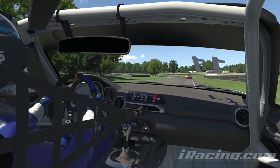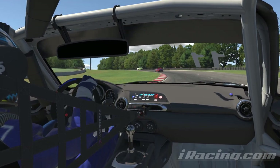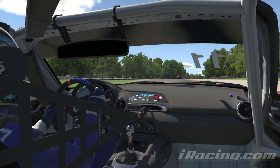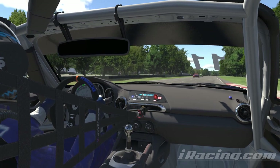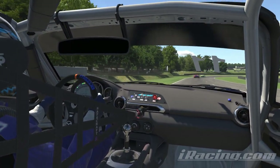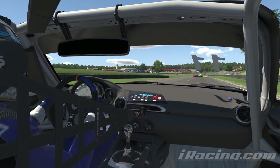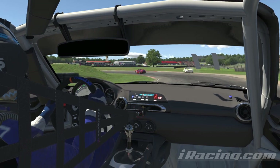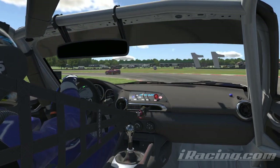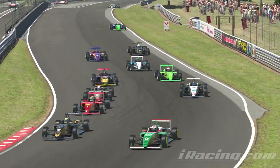For that subscription fee you get all the cars and tracks you need to participate in any of the road, oval, dirt road, or dirt oval rookie series. But like most players my aim was to get through the rookies as quickly as I could and into a fully-fledged D-class series. I also had my eye on creating a YouTube series, so I wanted to ensure I had the tracks for a full season of racing. So four races in, I made my first proper content purchase.